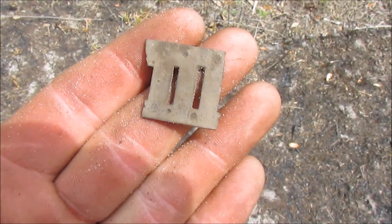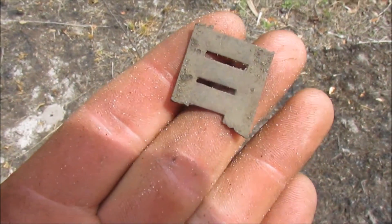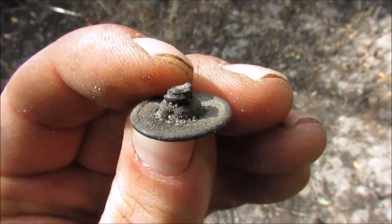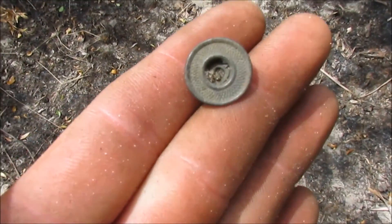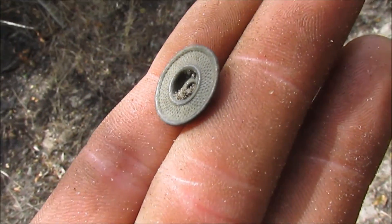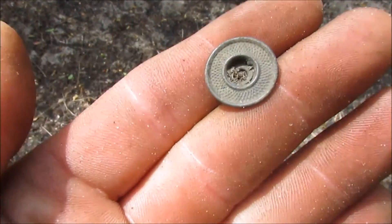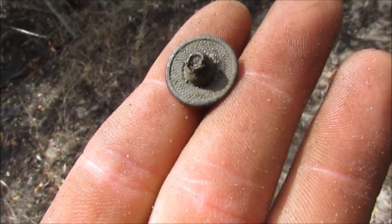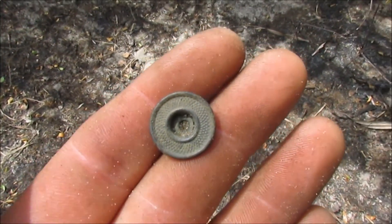Let's see what else is out here. Just got a button here — it is not a flat button with a shank though, so it's from the 1900s. That one's still pretty old though, probably at least 70 to 80 years. No writing on there or anything cool, but still a fine find.